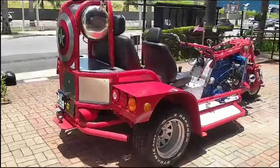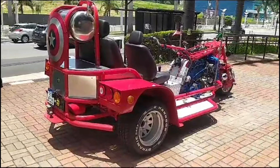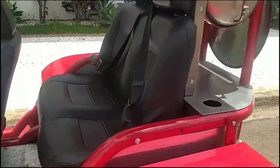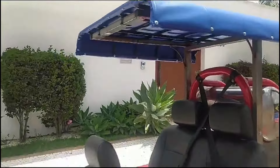Pra quem tá procurando aí um triciclo com motor central, esse é o triciclo, bem cuidado, bem tratado, tá todo reformadinho. Então qualquer coisa, rapaziada, fica com as fotos. Eu não tenho muito o que comentar. E esse triciclo tá em São Paulo.